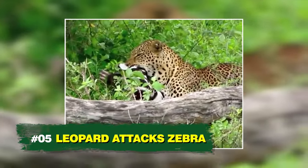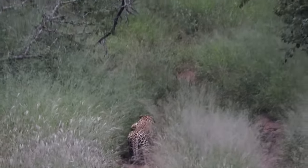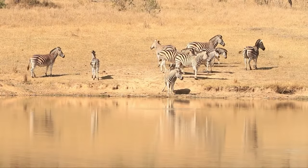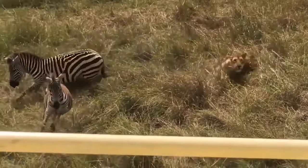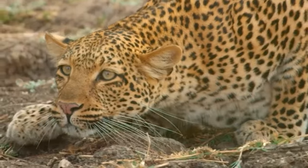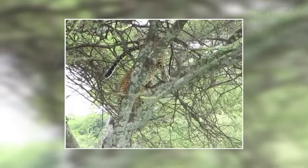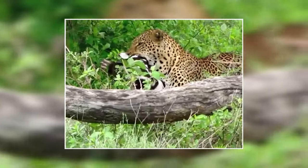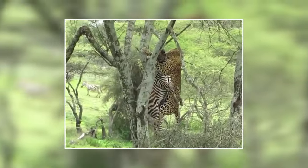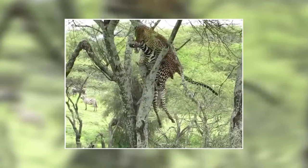Number 5: Leopard Attacks Zebra. Leopards are not regular predators of zebras, but being brave predators they sometimes try their luck. Zebras usually graze in large herds and sometimes fight back by kicking, but a lone zebra is less likely to survive a leopard attack. A leopard observes from a treetop, then within seconds catches a zebra and drags it near a bush. The zebra does not fight back as the leopard hauls it to the top of a tree, likely to prevent other predators from sharing the large meal.